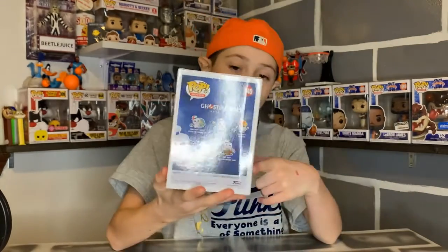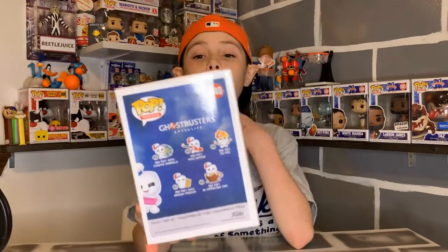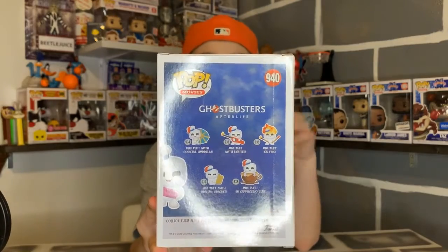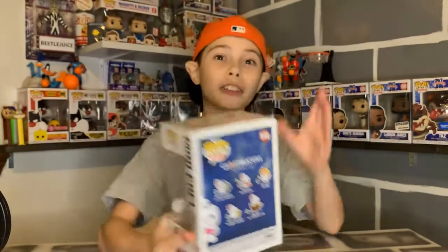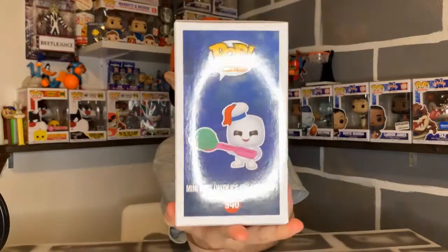This is the entire common wave on the back, and since this is an exclusive to Baskin Robbins, it is not on the back — because only commons are on the back, not exclusives. I like how the Mini Puft has the lighter, and then the next Funko Pop is him on fire, so it's like the before and after, which I think is really funny.